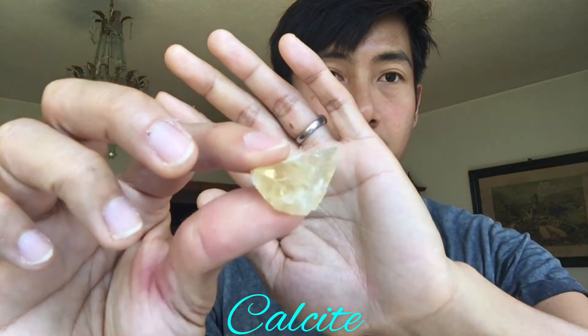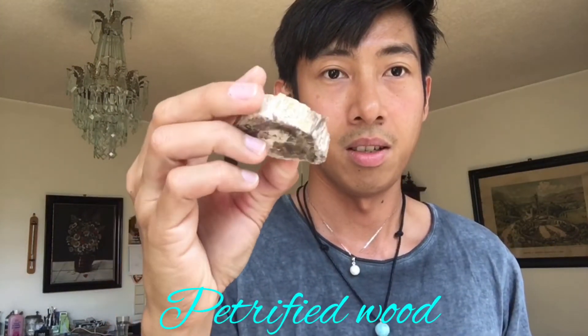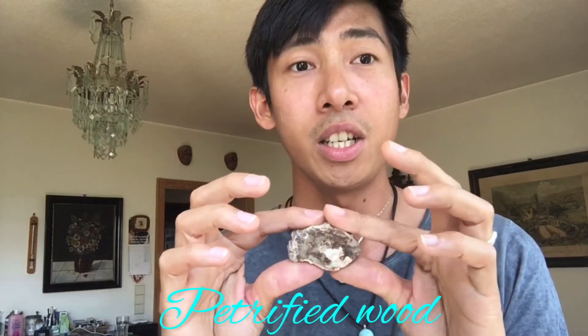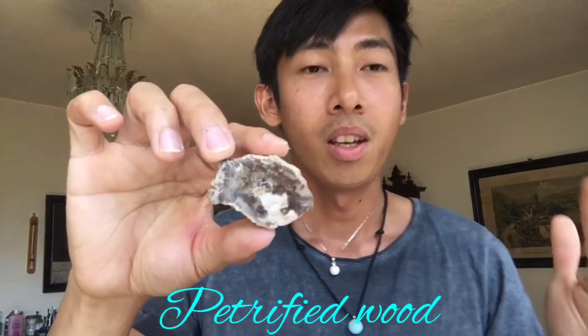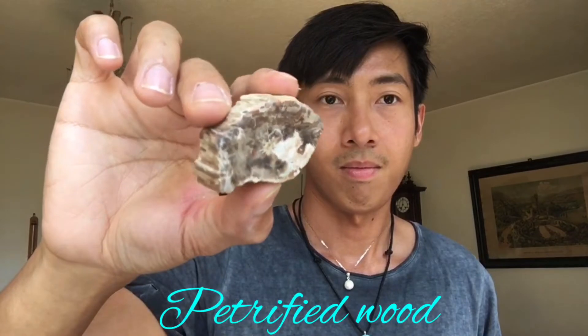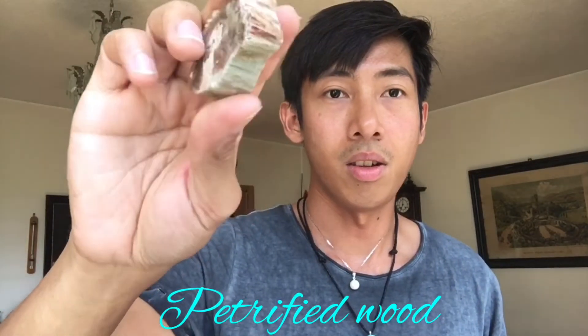Next we have calcite — yellow calcite. Next we have petrified wood. This wood is already millions of years old and it didn't decompose. So this is also a fossil.